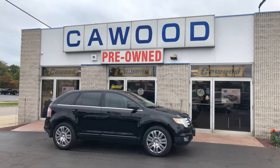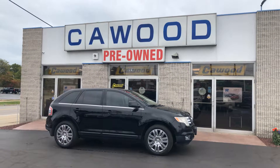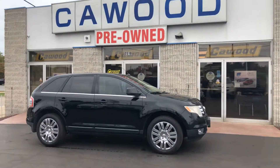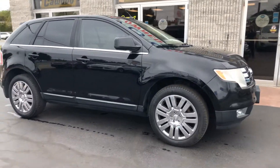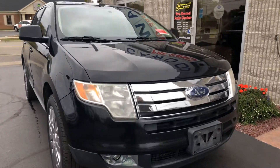Hello everyone, this is Tina here at Kaywood Honda in Port Huron. I'd like to show you this 2008 Ford Edge. It's part of our Wholesale to the Public program. We offer these vehicles to the public at auction prices, so they are great deals.